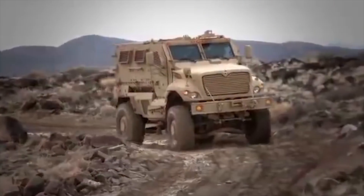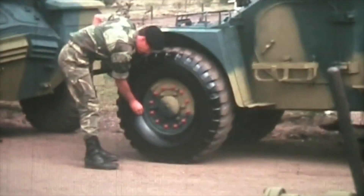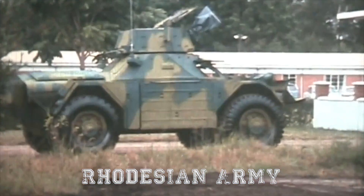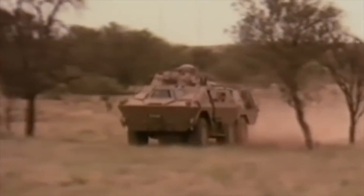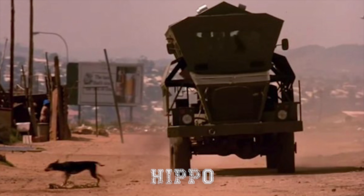Hello everyone, you are watching the channel Incredible Facts. Light-armored vehicles designed specifically to resist landmines were first introduced in specialized vehicles in the 1970s by the Rhodesian Army, and further developed by South African manufacturers starting in 1974 with the Hippo Armored Personnel Carrier.